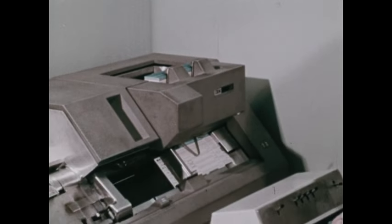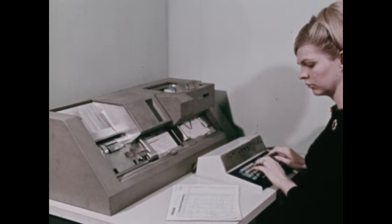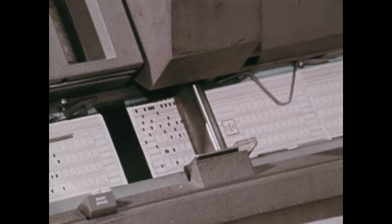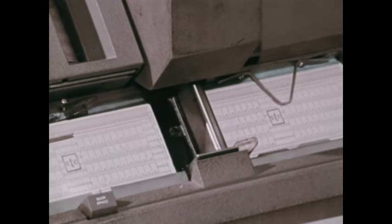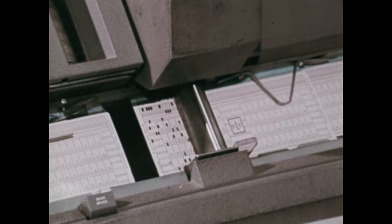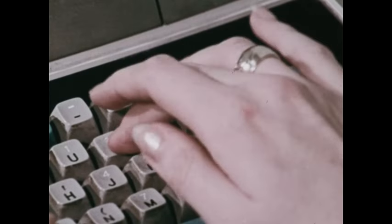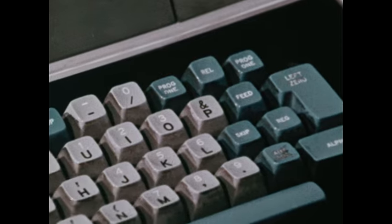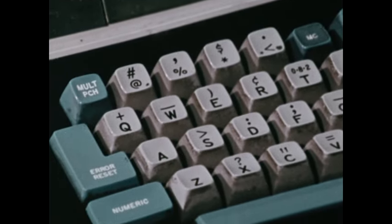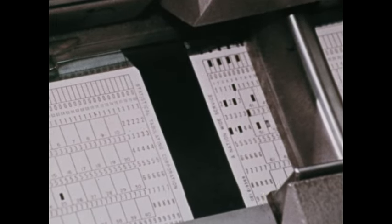To use such a system, data must first be translated from people language to machine language. This is done by punching holes in each card. Punches and combinations of punches represent various numbers, letters, and special characters. Because the machine has a keyboard and punches cards, it's known as a key punch.